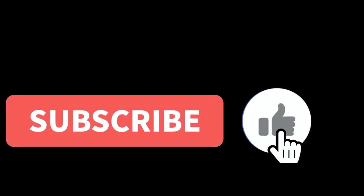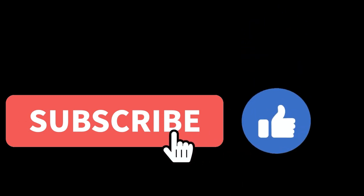Subscribe and turn on notifications so you don't miss any of my videos. Check out the playlist of my top 10 videos and I'll see you in the next video. If you've already subscribed to this channel, leave your thoughts down below and I'll personally respond to your comments.